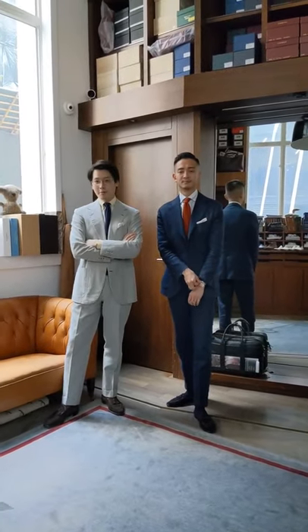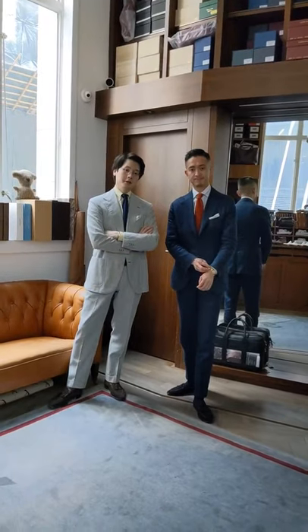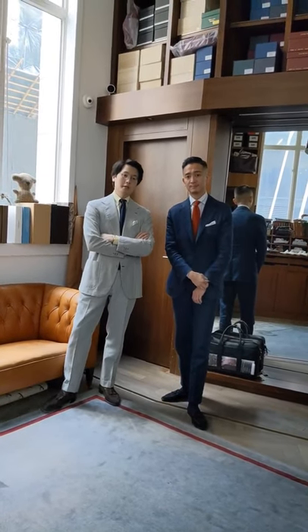Hi everybody! Today we're going to talk about Neapolitan tailoring and show you some of the Neapolitan tailoring options that we have in the shop. So firstly, what is Neapolitan tailoring?